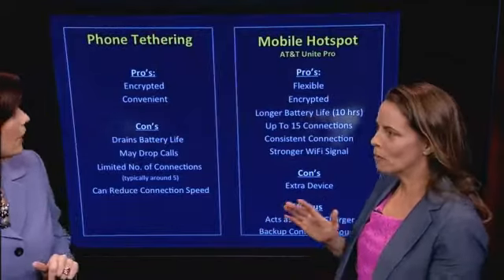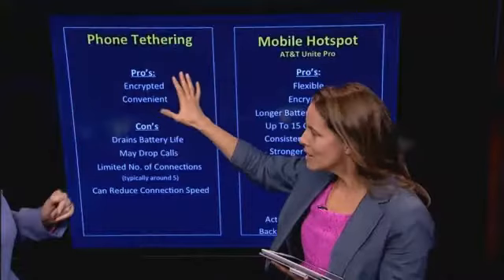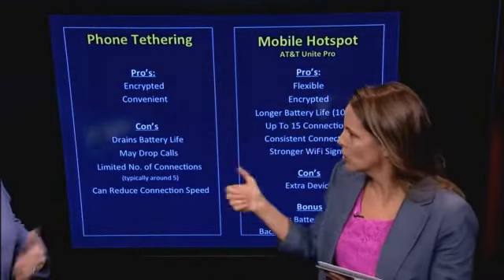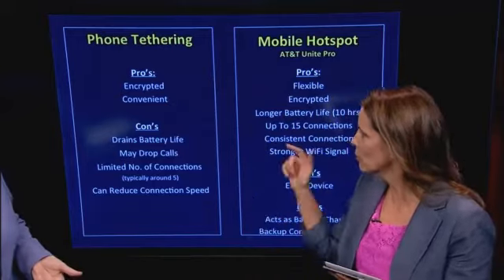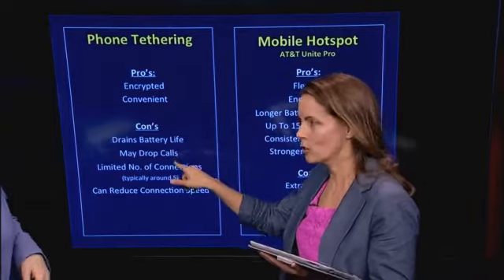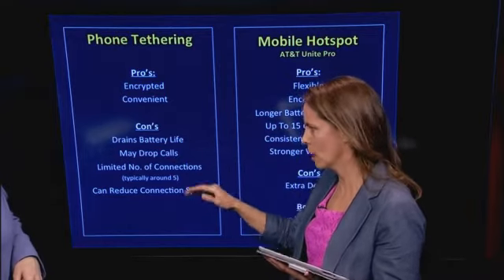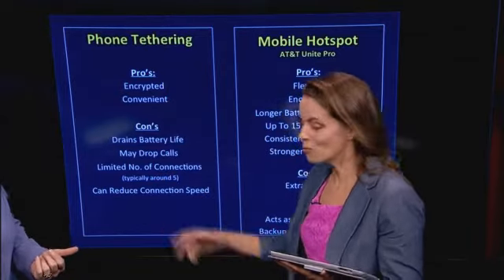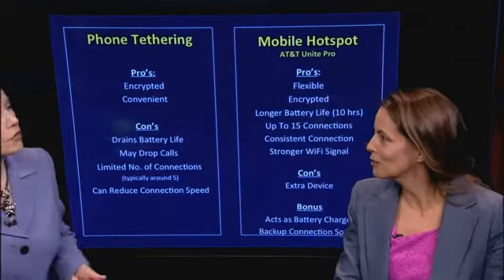How do these compare — why would you do one versus the other? For phone tethering, the biggest advantage is that it's convenient because it's in your pocket and you can turn it on with just a touch. But there are some cons: it drains the battery life of your phone, your calls can get dropped depending on your service and plan, you have a limited number of connections — three to five typically — and it can reduce your connection speed. If other people are tapped into it, you're thinning out the resource rather than gaining a whole new one.